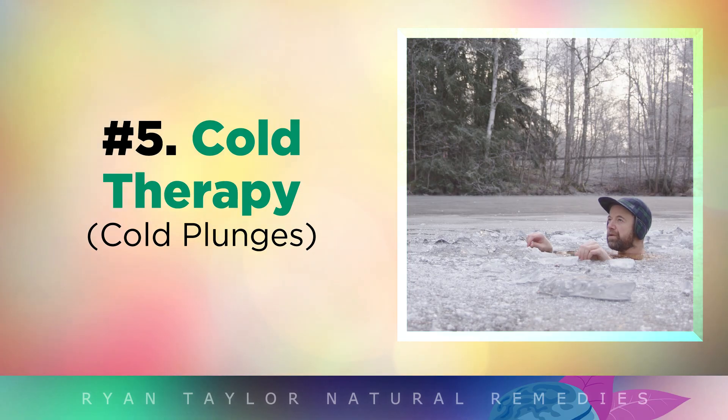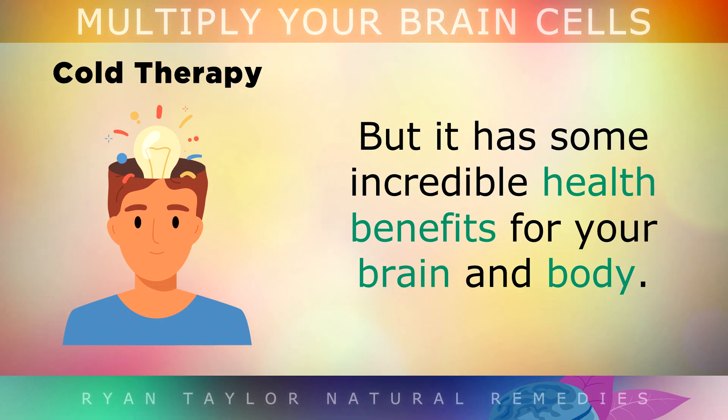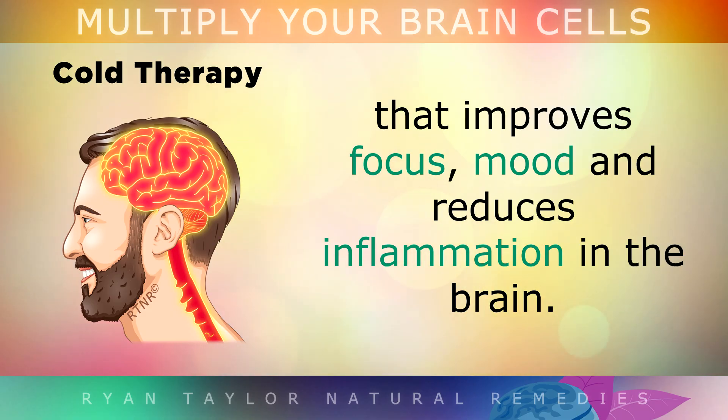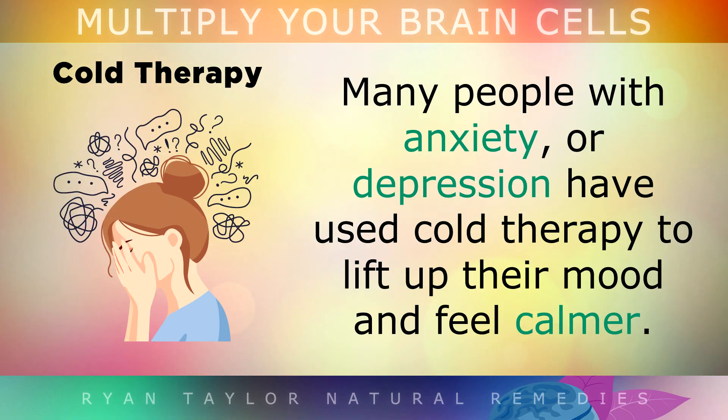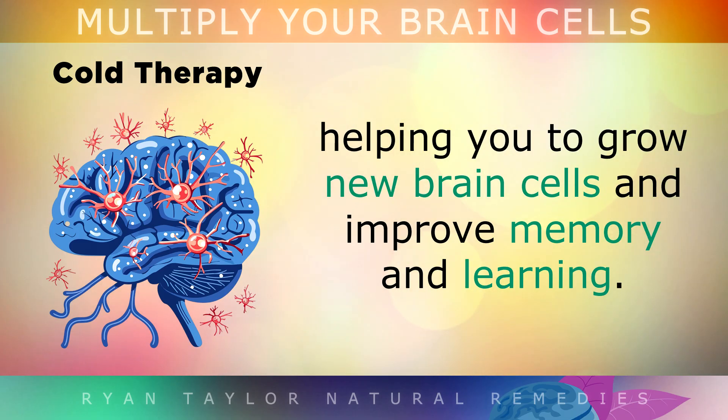5. Cold Therapy. Taking a cold plunge or a quick cold shower for a few minutes a day may sound tough, but it actually has some incredible health benefits for your brain and body. Cryotherapy has been shown to boost norepinephrine, a neurotransmitter that improves your focus, mood and reduces inflammation in the brain. Many people who have anxiety or depression have used cold therapy to lift up their mood and feel calmer. Cold therapy also increases BDNF, helping you to grow more brain cells and to improve your memory and learning capability.